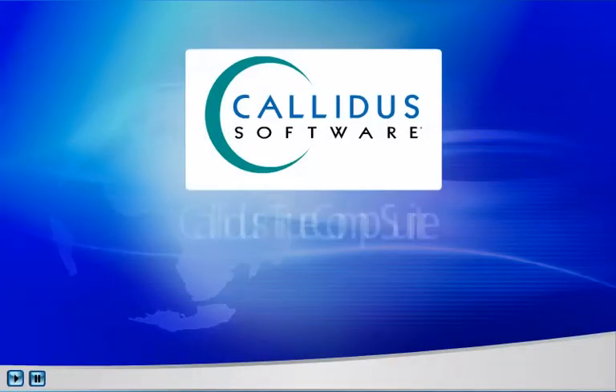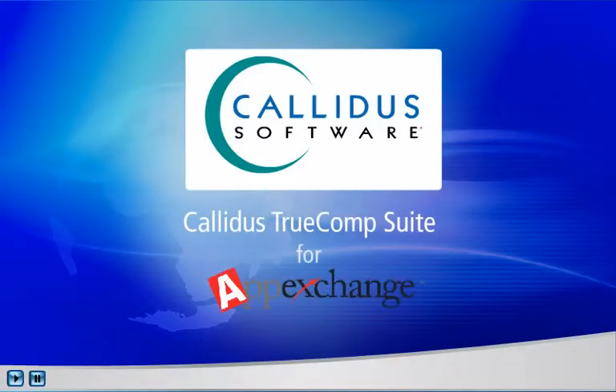Welcome to this overview of Calidus True Comp Suite for AppExchange, featuring Calidus True Analytics, True Information, and Plan Communicator.